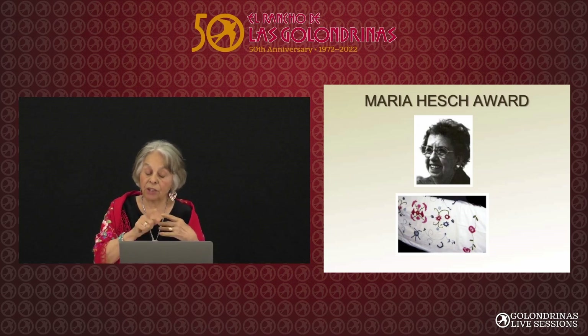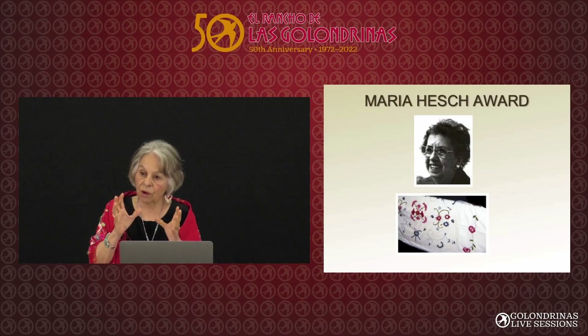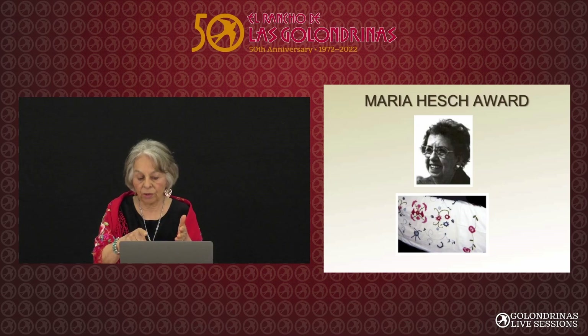That was one of her pieces. Her estate left money to pay for the award at Spanish Market — there's always a little prize like $100 if you win the blue ribbon, and her estate pays for that prize every year.